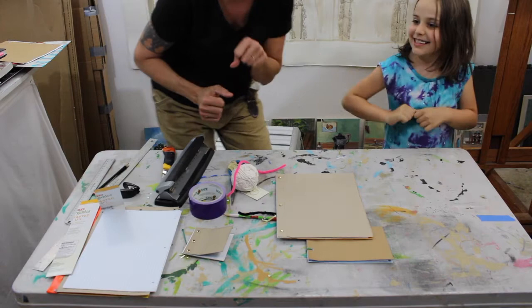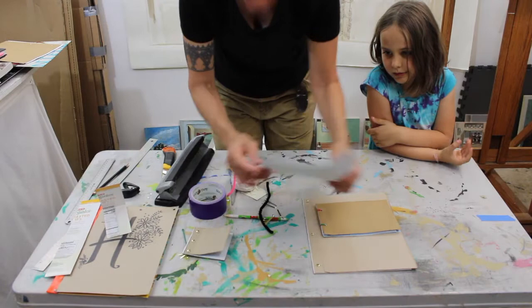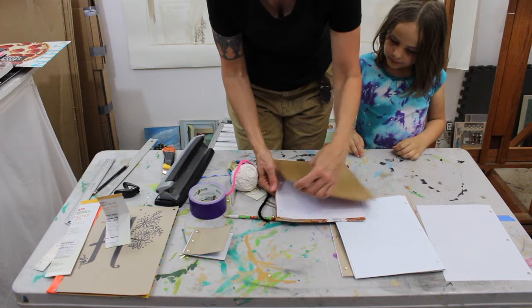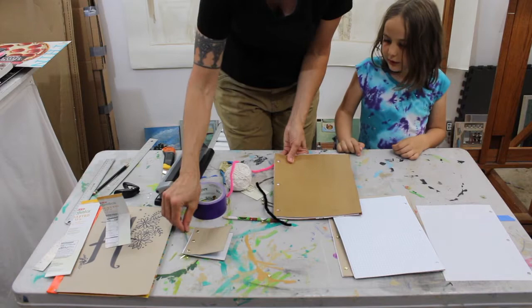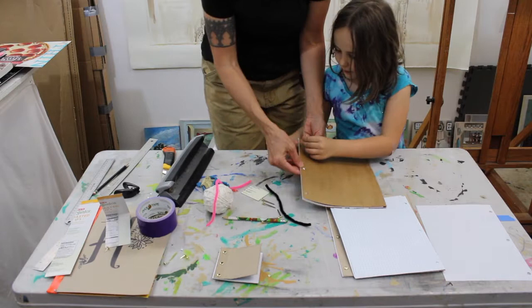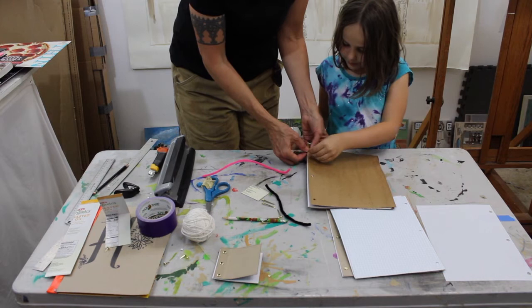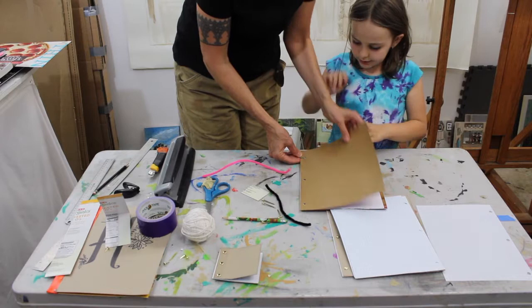Now if you don't have brads you can use zip ties. I've pre-cut my pizza box and got my holes ready. We'll line the paper up, get the zip tie in there — Miss Marlowe, can you feed that through? And I'll make an example with a pipe cleaner as well. You can face the binding to the back if you like.